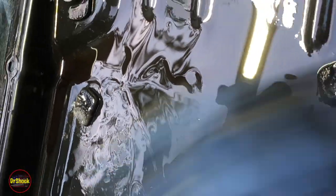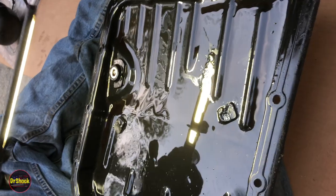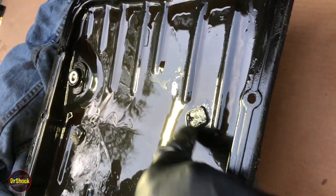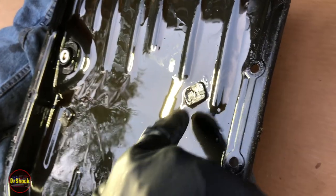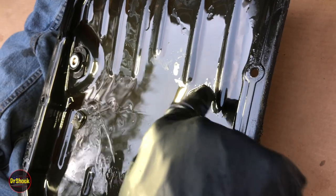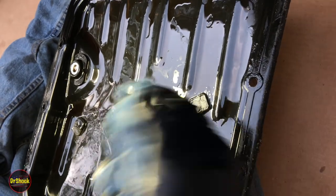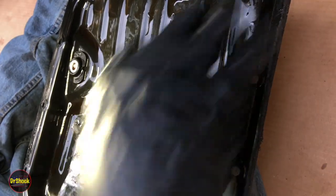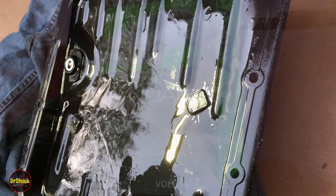That's not great, but given the number of years on this automatic transaxle, not surprising either. What would concern us is if we saw chunks of steel, metal fragments, or pieces that are hard. This dust is just normal wear and tear over 20-plus years. Now we're going to clean all this out with brake cleaner, get it nice and shiny, and get it ready to put the new pan gasket on.